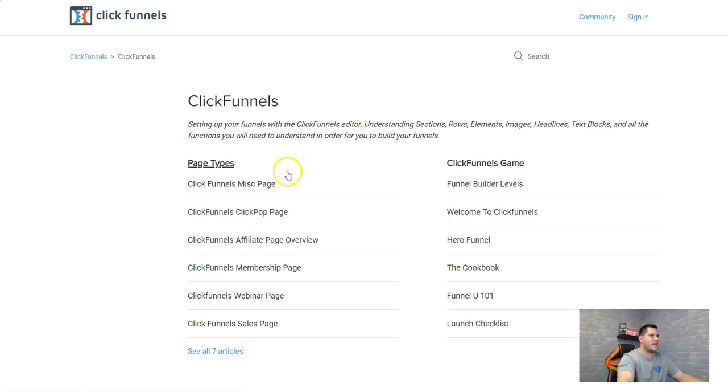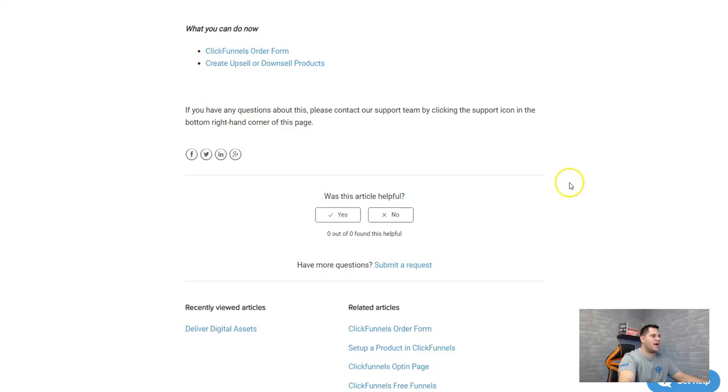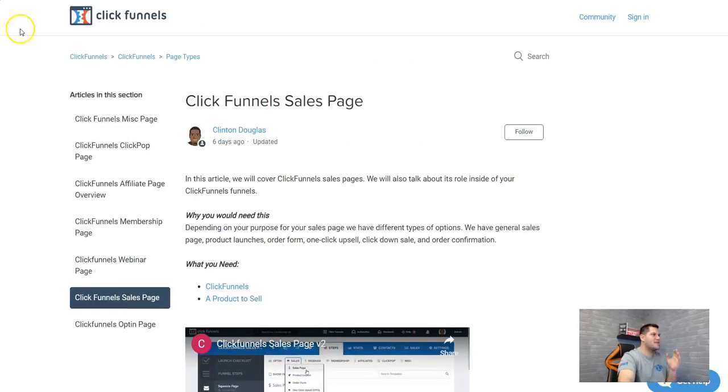Let's say I need help creating a sales page. You search 'sales page,' come down here, and you can see videos and different steps that walk you through it step by step. If you still have questions, you can submit a request and ask them. That's one of the best parts about ClickFunnels — they are willing to put in the work to ensure you have success, because your success is tied to their success. You will not keep paying for ClickFunnels if you're not having success, so they show you exactly how to use everything inside it.